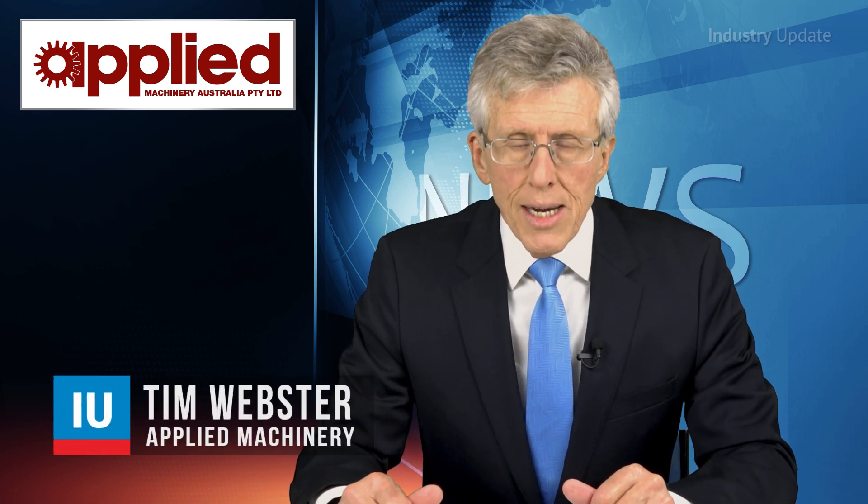Traralgon-based DJN Switchboards is a manufacturing success story in a part of regional Victoria that has suffered with high unemployment in recent years. Hi, I'm Tim Webster.